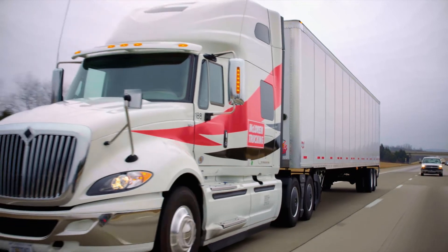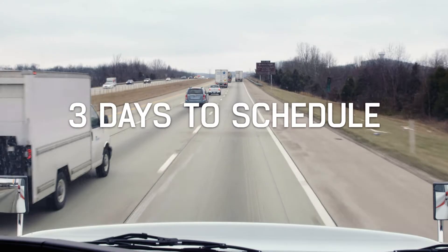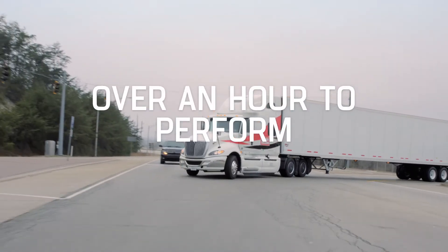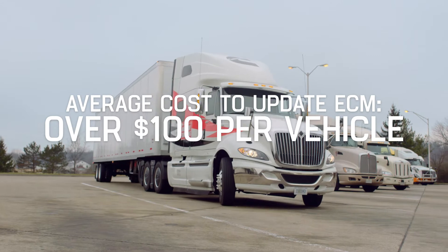Cummins Connected Software Updates eliminates the need for shop visits and technician labor related to Cummins engine calibration updates, which can routinely take three or more days to schedule, over an hour to perform, and cost in excess of $100 per vehicle.